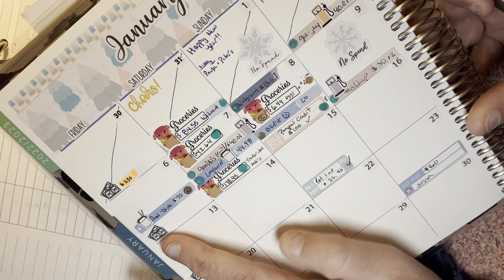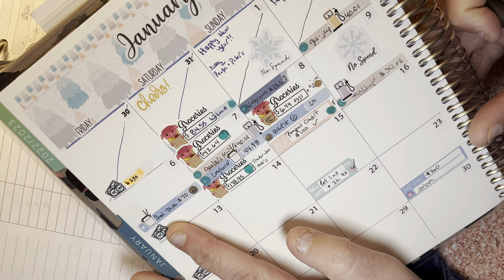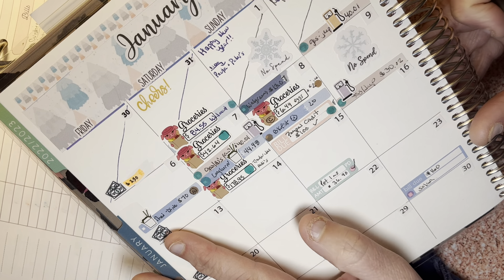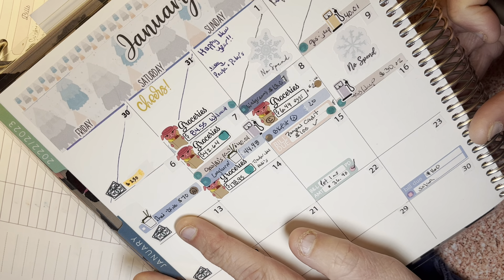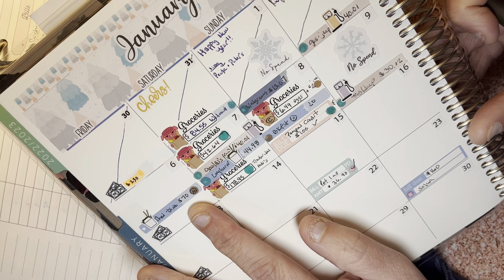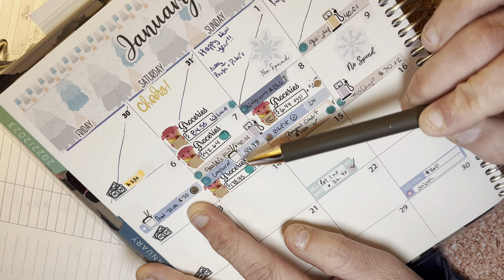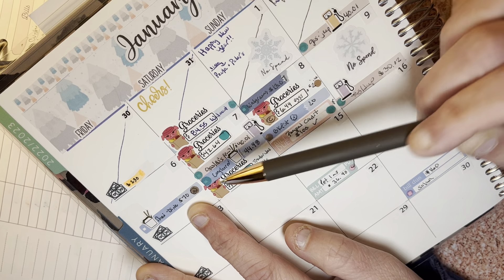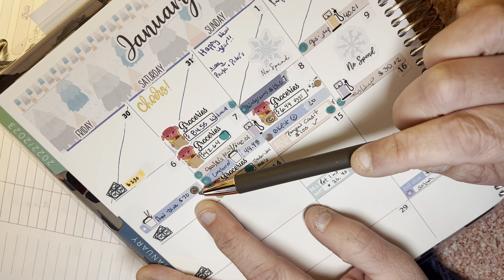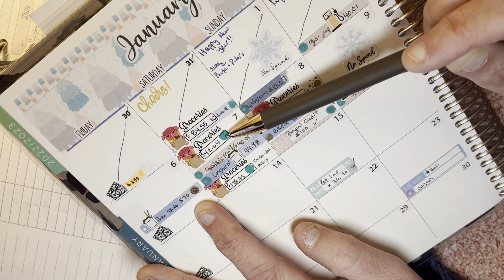Every Friday night we go out to dinner — it's family dinner, so we pick a different restaurant. Grace really loves going out to eat so it's a fun time. Last Friday we went for Thai food and it was $70, which we paid cash. I'm putting different color dots for what account it came out of, so cash is a brown dot.